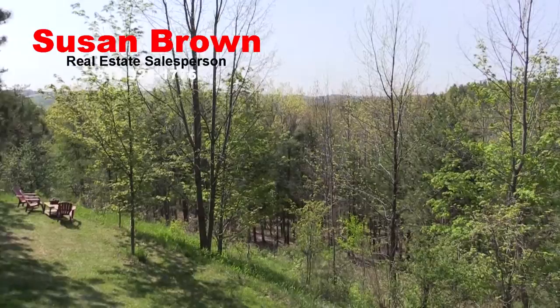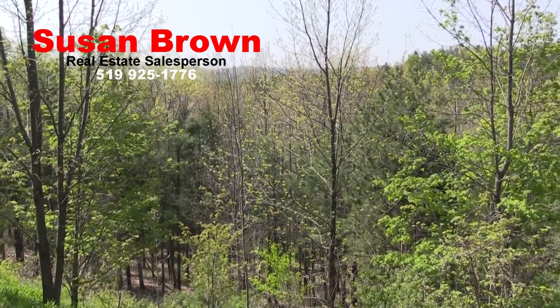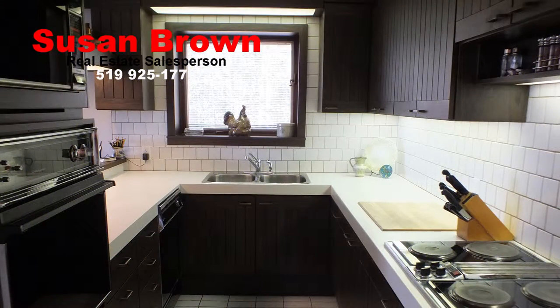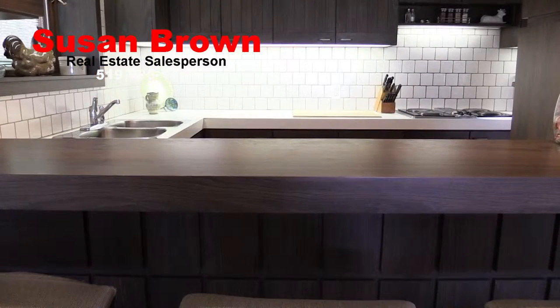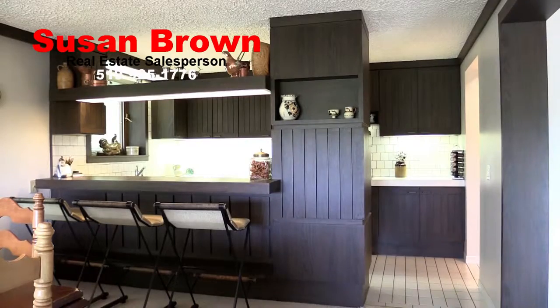Step out onto the viewing deck overlooking the ravine below and take in the longer view of the scenic landscape. A highly functional galley kitchen with dark wood cabinetry and smartly contrasting white subway tile floors and backsplash — this is the perfect place to whip up meals for visiting guests.